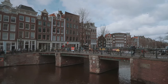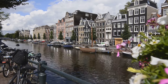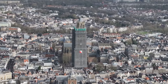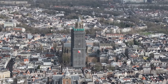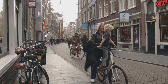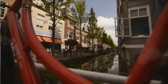Hold on to your handlebars because we're rolling into Utrecht, a city that's like Amsterdam's cooler, more laid-back cousin. Imagine charming canals, historic architecture, and a vibrant atmosphere, all experienced at the leisurely pace of a bicycle. Utrecht is one of the Netherlands' oldest cities, dating back to Roman times, and its historic center is a UNESCO World Heritage Site. Utrecht is also known as one of the most bike-friendly cities in the world, with more bikes than people — so what better way to explore than hopping on two wheels?